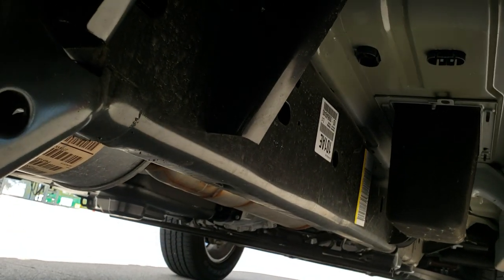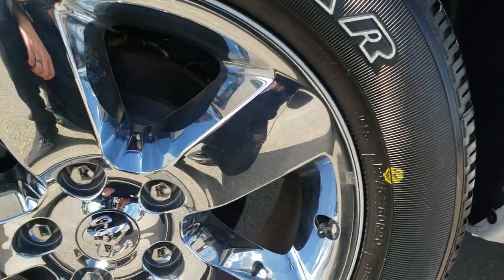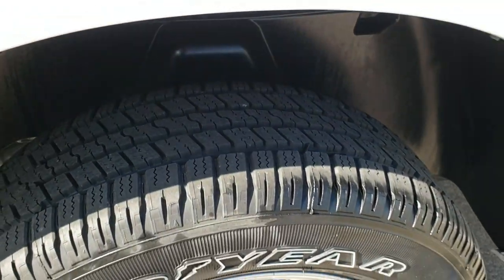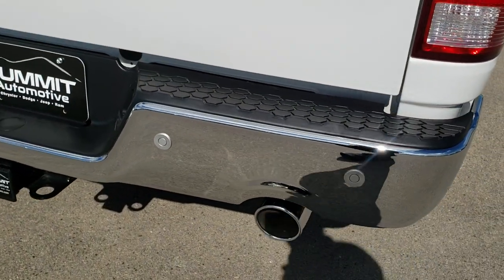Real clean down this side. Frame and underbody is like new as well. All the rockers are in excellent shape. Back rims absolutely perfect and the back tires are like new as well. Has the plastic wheel well liners.